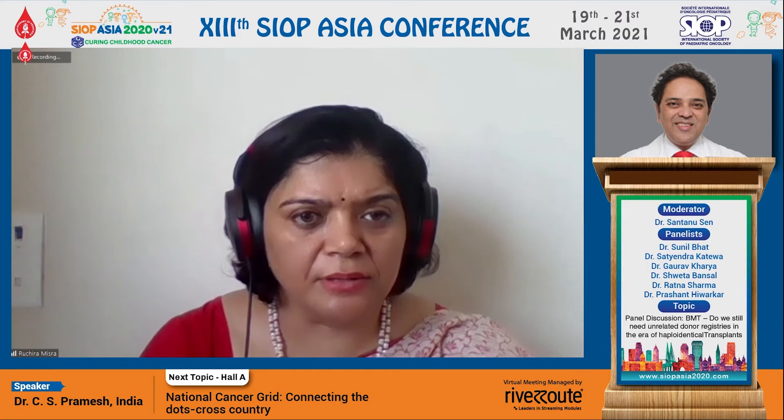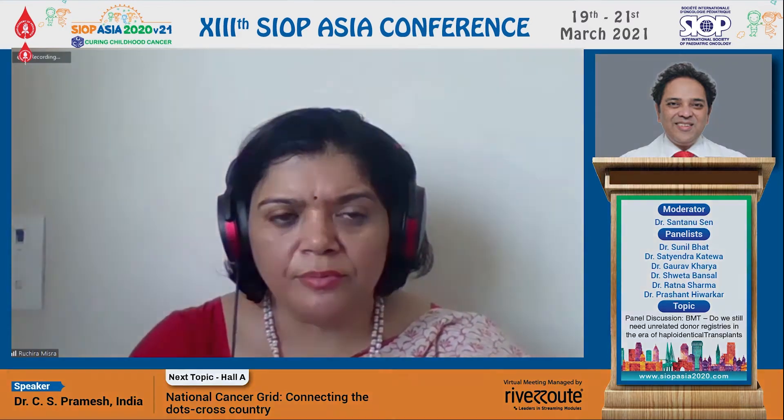While Shantanu joins back in, I would like to ask: whenever you're thinking about a haploidentical transplant, what is the level of DSA you are looking at when choosing your haploidentical donor? Can I ask Dr. Sunil to answer that question? Any kind of DSA is bad.